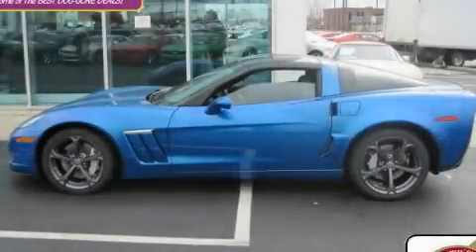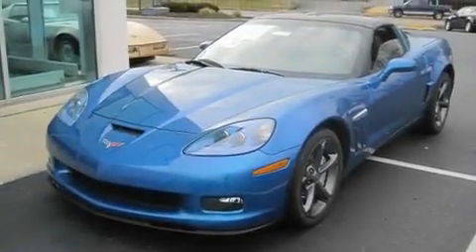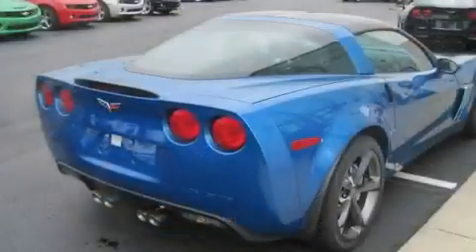This is a brand new 2011 Chevrolet Corvette. Enjoy the road. It has a 6.2-liter 8-cylinder engine and a manual transmission.